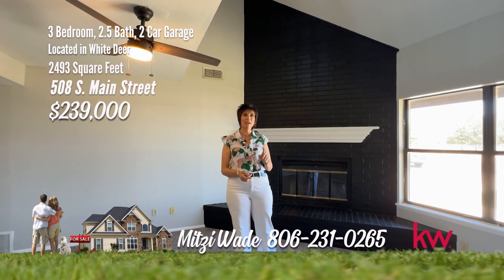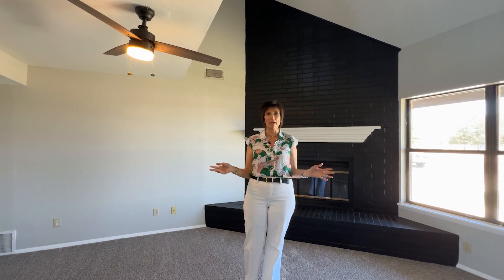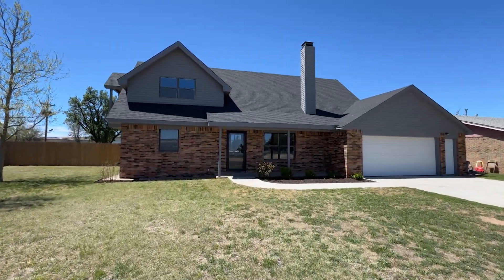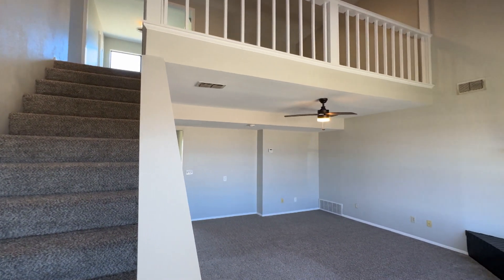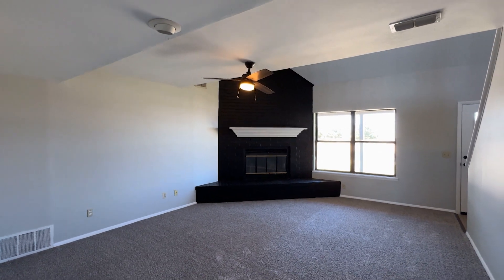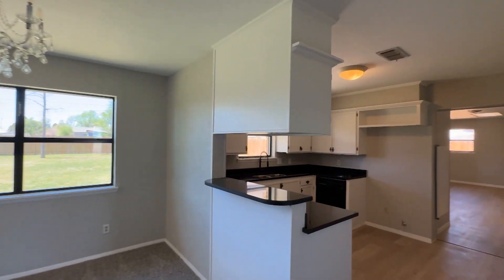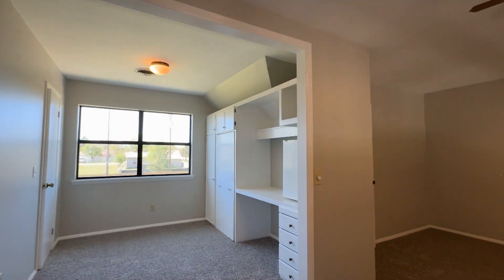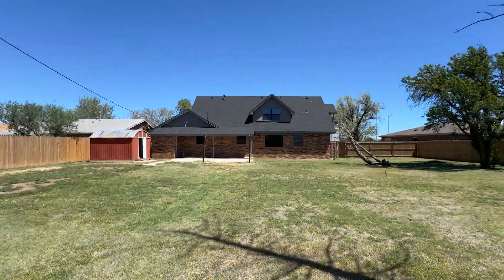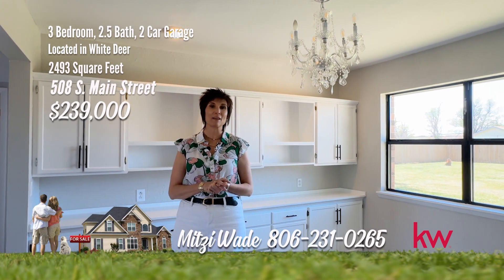I'm Mitzi Wade with Keller Williams Realty and I'm in White Deer — a beautiful three-bedroom, two and a half bath, two-car garage with a huge backyard. Welcome to your dream home nestled in the heart of White Deer, offering the perfect blend of modern comforts and small town charm. You'll immediately notice the inviting atmosphere enhanced by fresh paint and updated flooring throughout. The spacious living area features a cozy wood-burning fireplace. The dining and kitchen have plenty of storage. There's an upstairs loft perfect for a second living or study and a huge utility perfect for a craft room. The front yard is beautifully landscaped and the fenced backyard is huge with a storage building. Just give me a call at 231-0265 and let me make your dreams a reality.